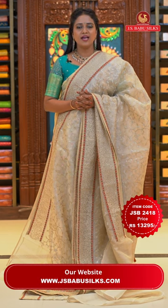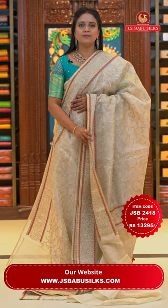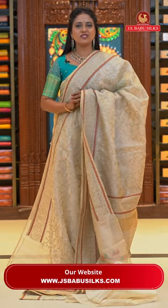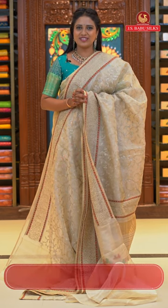Beautiful collection — each saree today has a different pattern. If you like a saree, take a screenshot and share it to our number 99125-99999. Let's look at the next saree.